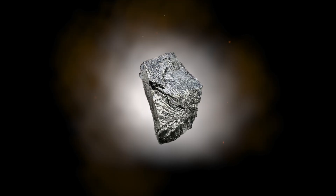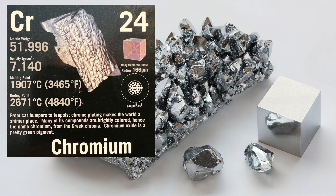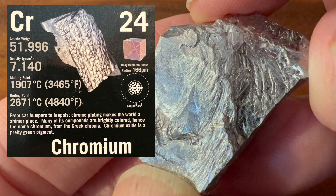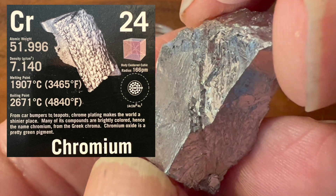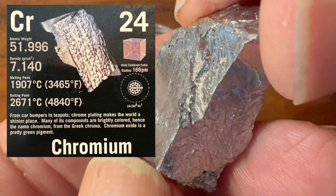Chromium, which is believed to form as a result of stellar explosions, is a shiny metal, reflecting most of the visible and ultraviolet light that falls on it. Chromium is a transition metal with atomic number 24. Compared to iron, it's 11% less dense and melts at a temperature of 369 degrees centigrade higher.